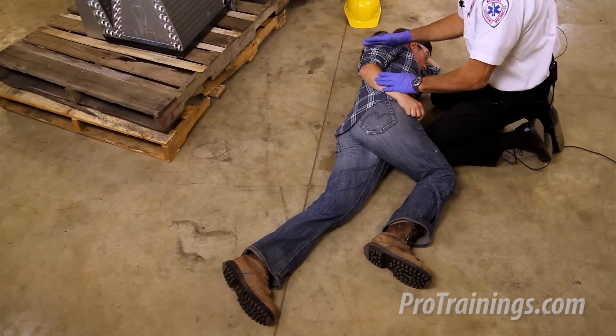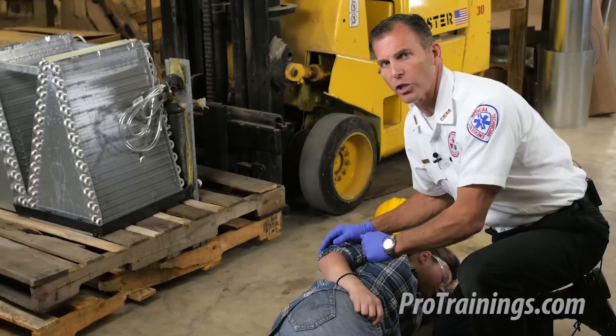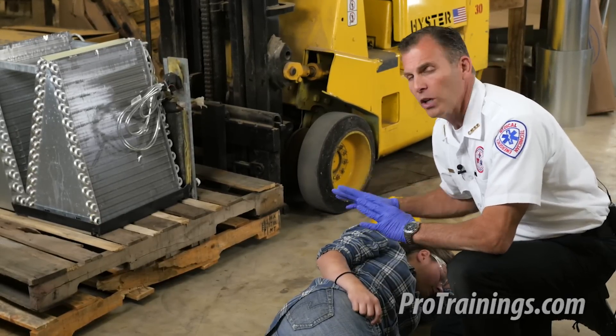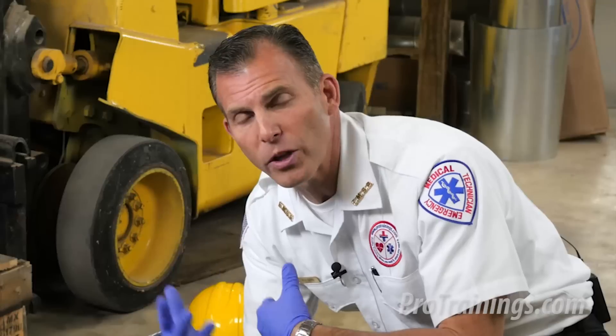If they seem to be showing signs of shock — cool, pale, sweaty, rapid pulse — we can cover them with a sheet, coat, or blanket and allow them to recover. While waiting for EMS to arrive, we're assessing for breathing and recovery signs. Maybe they're talking to us, saying 'what happened?' or 'oh my head, it really hurts.' Any of that is a good sign that they're recovering from the seizure.